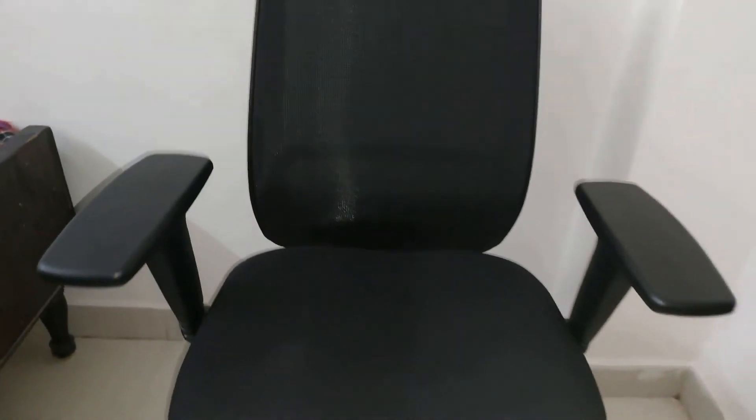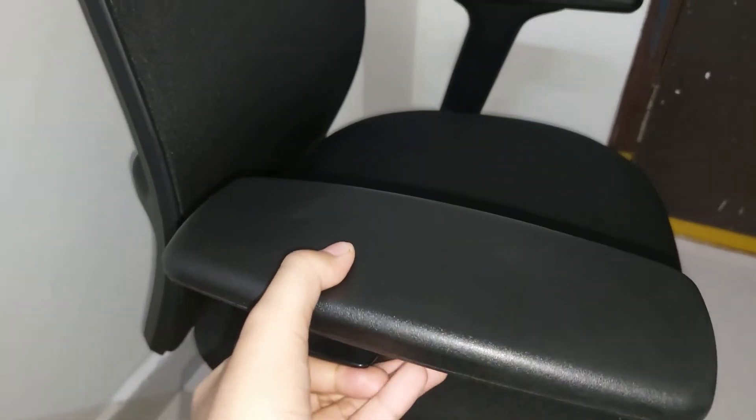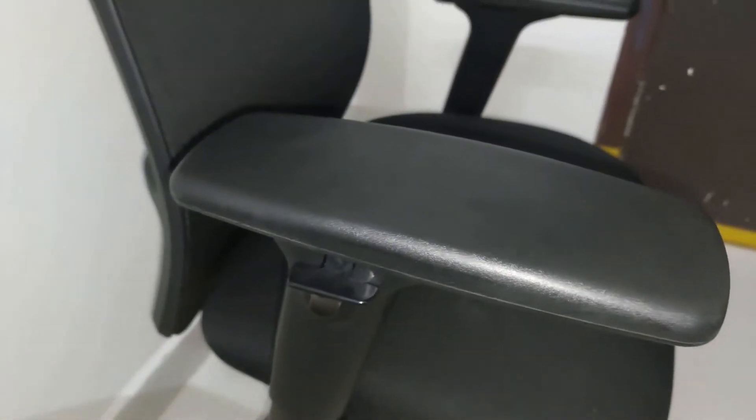So this is the one we received: Steelcase Personality Air Mesh AR02. As the name suggests, the chair allows you to adjust it according to your personality and your height. You can adjust the height of the chair, adjust your seat depth, and adjust the height of the armrest. It also has simple controls to adjust back tension.